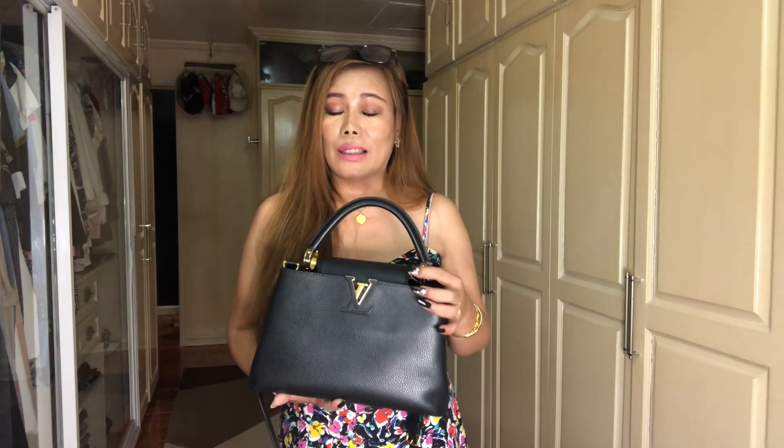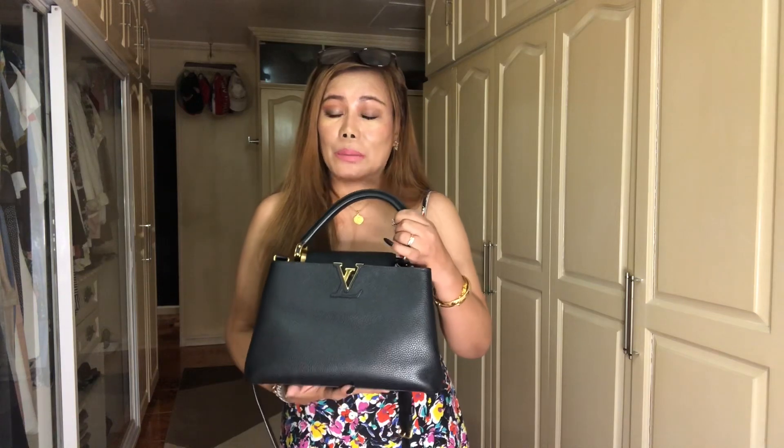Hi, welcome to another luxury handbag video. This is about my love and hate relationship with my Louis Vuitton Capucines PM Noir. This came out in different sizes: the BB, MM, GM, and PM. Mine is the PM size. I purchased this bag in 2017 for 241,000 pesos because I fell in love with it the moment I saw it at the store. At the time, this was the perfect size for me — very beautiful, classy, and I believe it's in the permanent line.